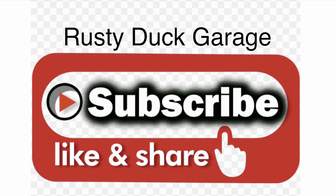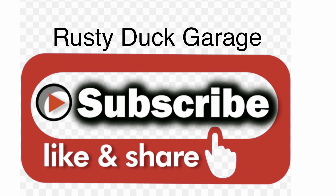If you would please hit that like, share, and subscribe button, we'll catch you next time at Rusty Duck Garage.